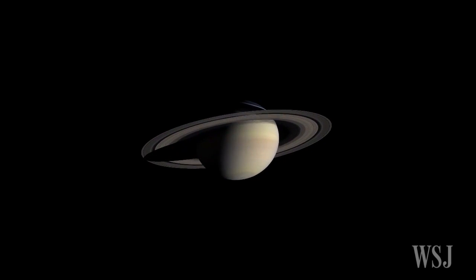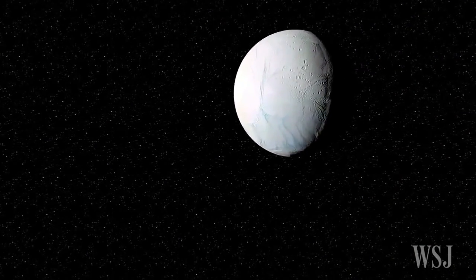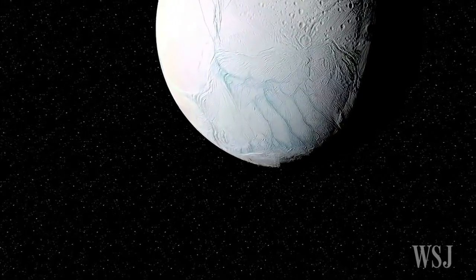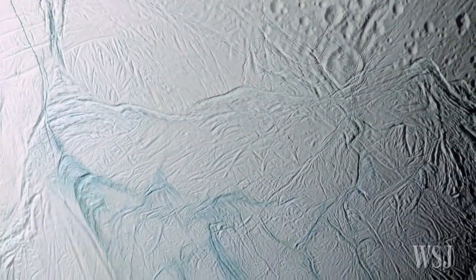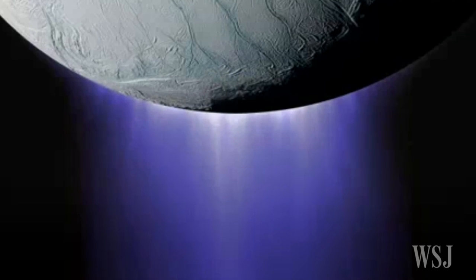In the search for life beyond Earth, scientists have been looking to a place right in our own solar system: Saturn's moon Enceladus. The tiny alien world has an icy surface, but scientists say they have found evidence that beneath its crust lies a salty liquid ocean that sprays out a towering plume of ice and water vapor — and that might harbor life.